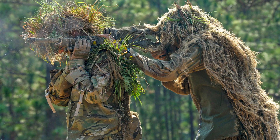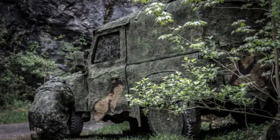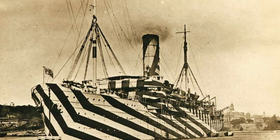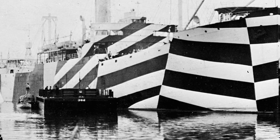Humans didn't apply camouflage only to clothing — they also applied it to vehicles and buildings. For example, in World War II the British military used a technique called Dazzle camouflage. The purpose of this technique was to make it difficult for enemy ships to be accurately targeted. It consisted of bold geometric patterns painted on ships to break up their shape and confuse the enemy.